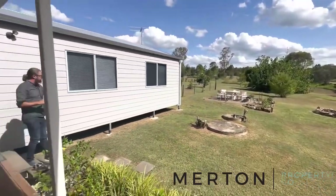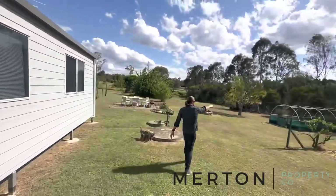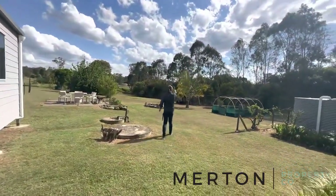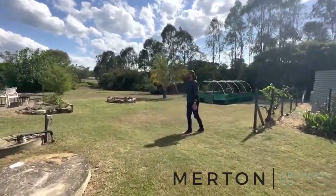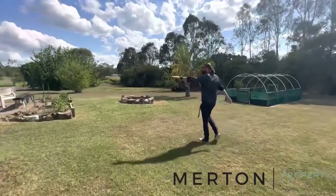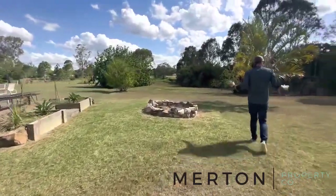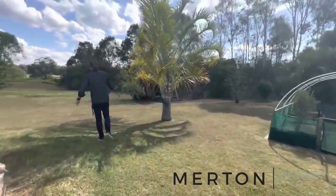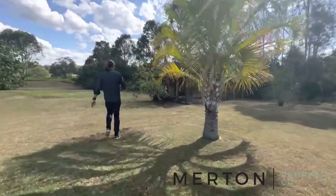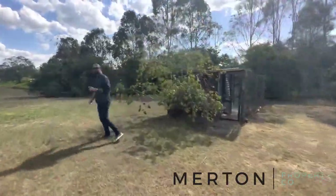This has got fruit trees and an awesome little fire pit, a veggie patch, and your chicken coop. Right up the back is a dam. You've got some fruit trees through here as well. It's a great block. As I said, you've got a fully dog-proof fence, so if you've got animals it's perfect — and it's not very old, which is a real bonus.